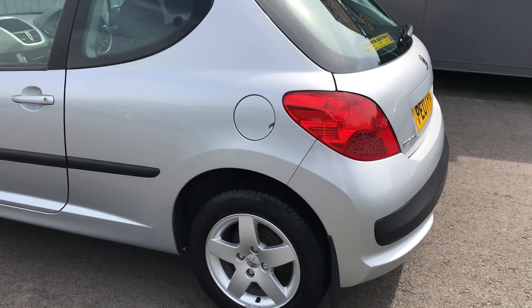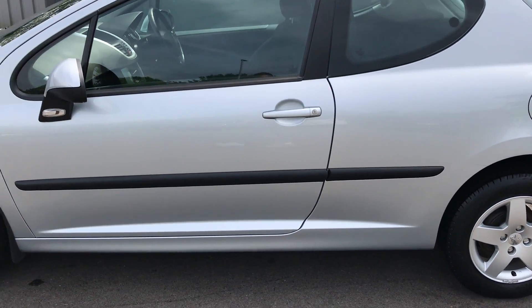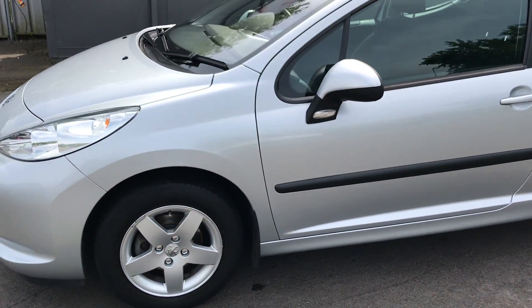There are a few little marks on the vehicle as you go around it, as you'd expect for the age, but overall it does drive absolutely superb and has a lovely low mileage and a great service background.